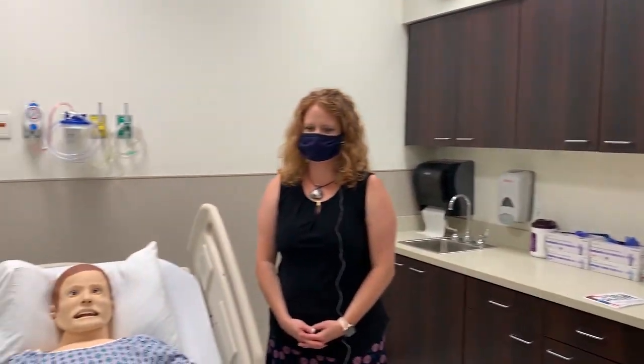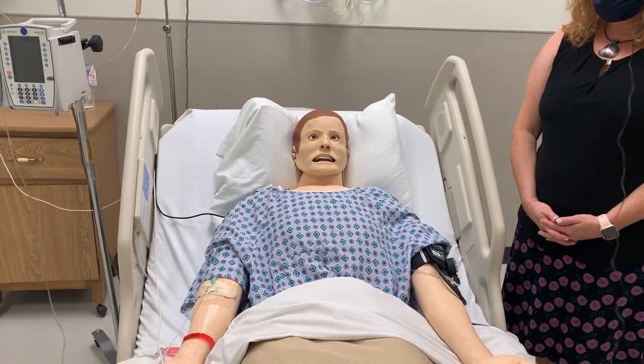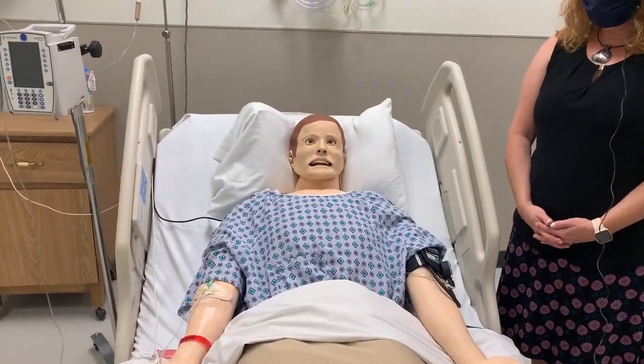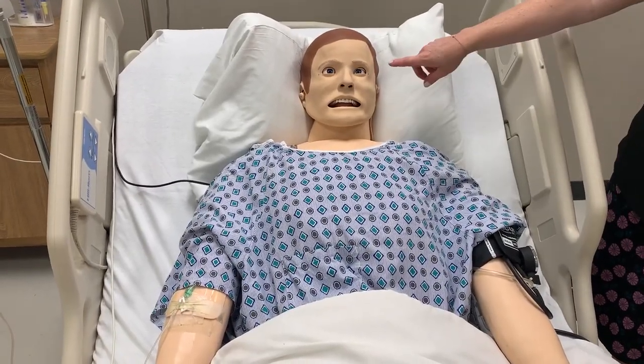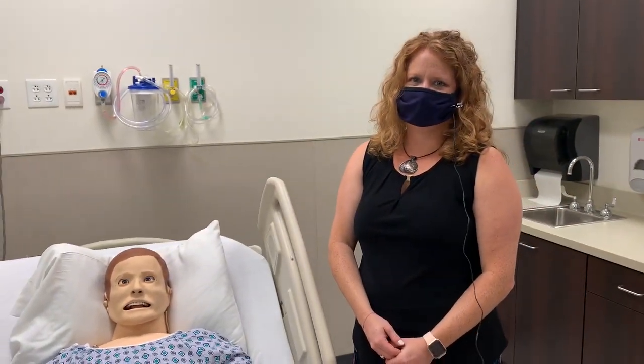Now we are in the high fidelity simulation room. This is going to be the most lifelike simulation that you're going to have as a BSN student here in the School of Nursing. As you can see, he is blinking his eyes at you right now. I'll go ahead and hand it off to Gina to explain a couple other things that he's doing.